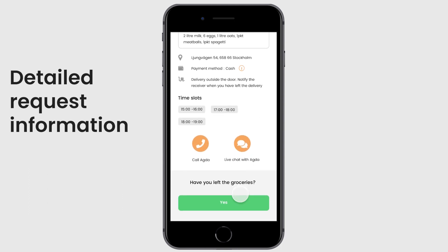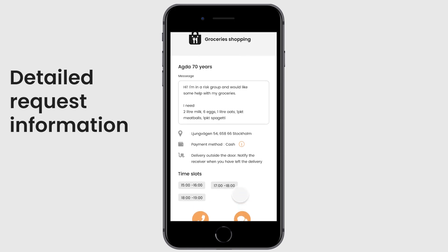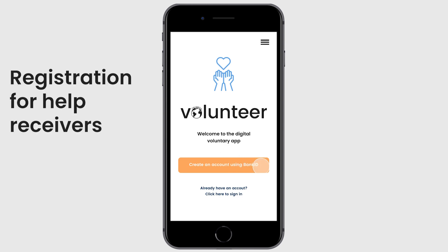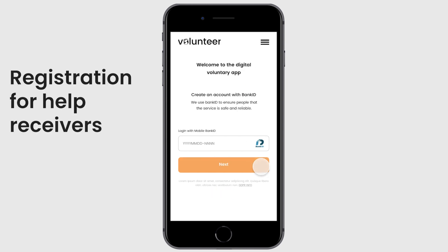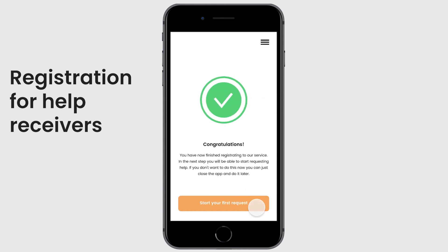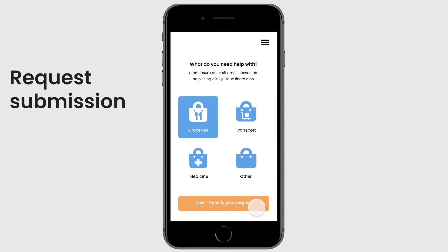Communities all over the world can use this app. No human bottlenecks are stopping speed — need and availability is matched momentaneously. Modern technology enables the app to scale up and down according to need wherever you are in the world.